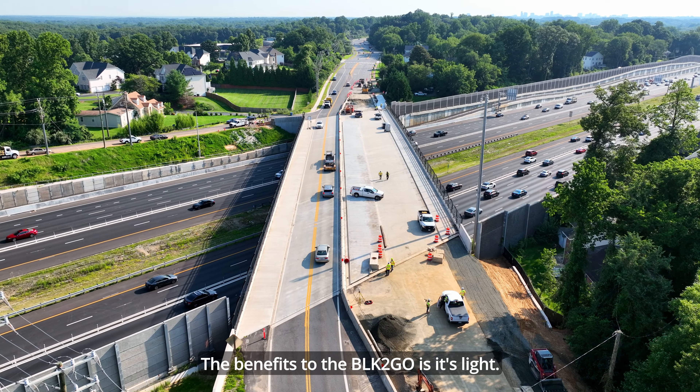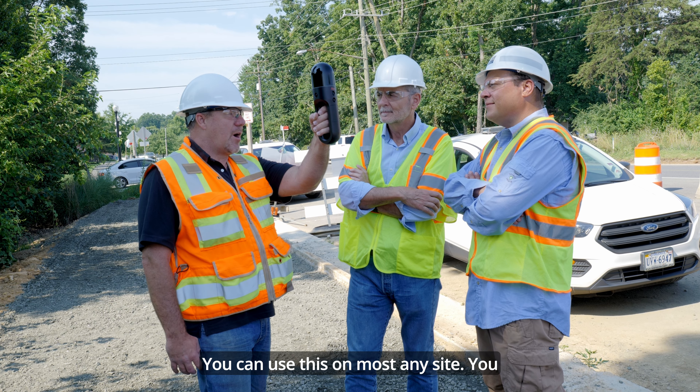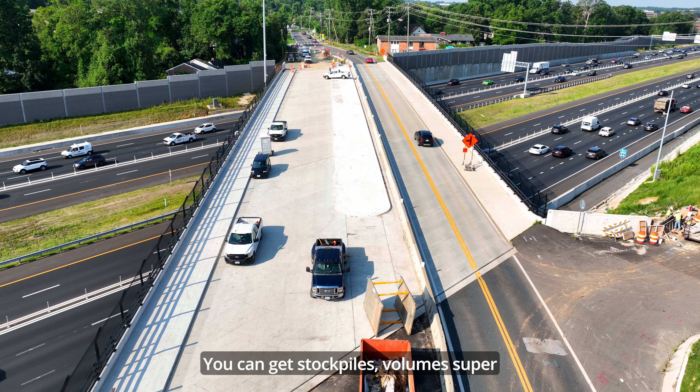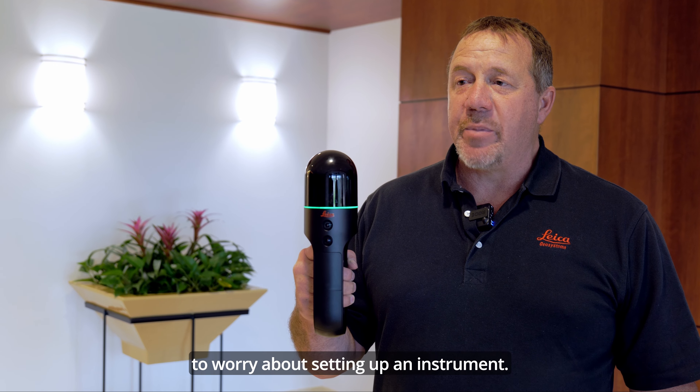The benefits to the BLK2GO is it's light. You can use this on most any site — you can use it inside, you can use it outside. You can get stockpile volumes super quickly with this, and you don't ever have to worry about setting up an instrument.